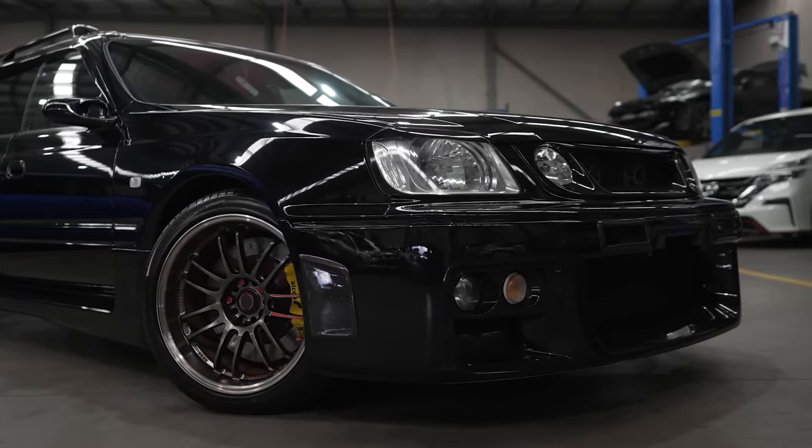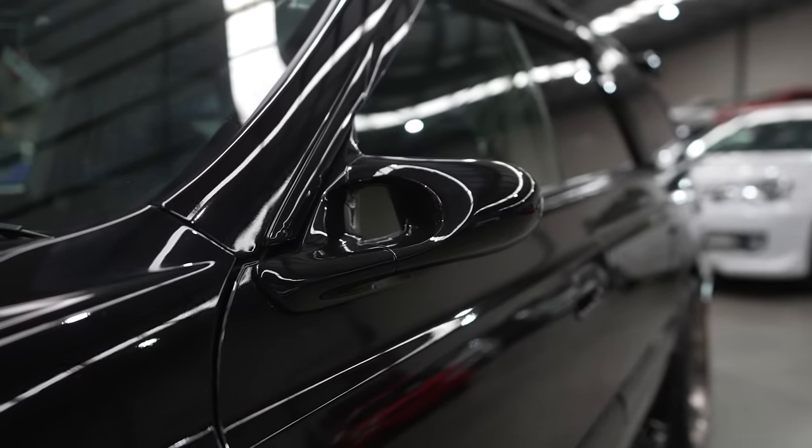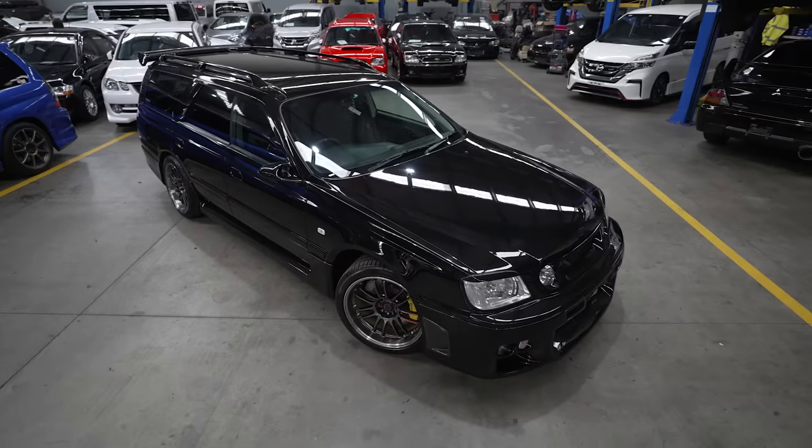This one's a bit better though. It's got N1-style carbon vents in the front bumper, some side vents in the bumper, raised RE30 wheels on it, a pretty cool wing on the back, and some Ganador-style side mirrors as well. Overall, this car does look pretty fat.